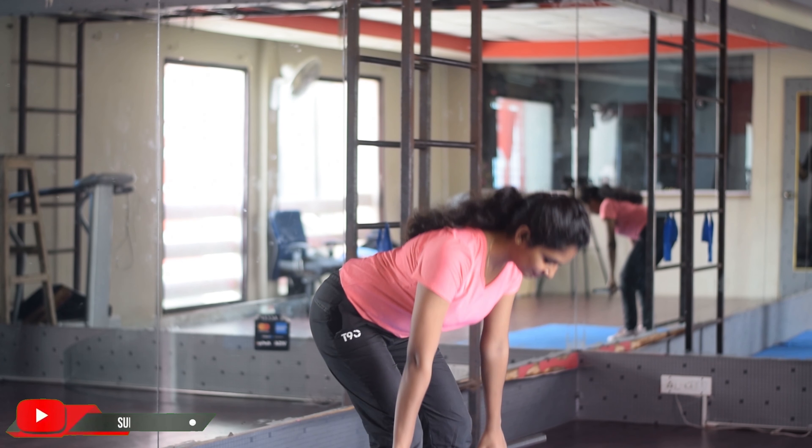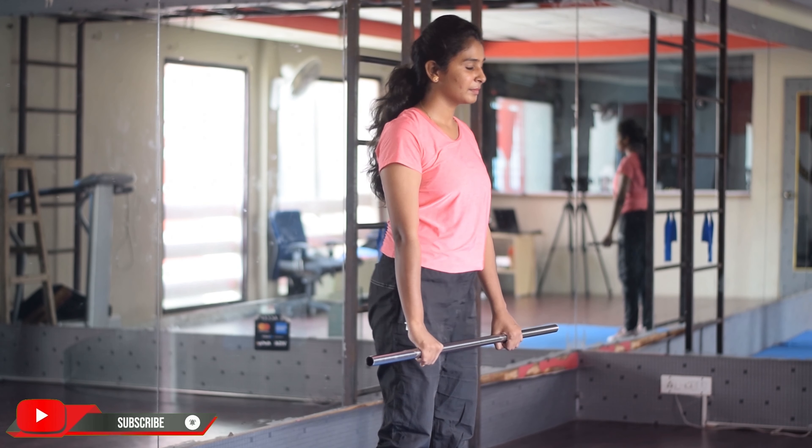Welcome to Fit Med Rassy YouTube channel. Thanks for supporting us.